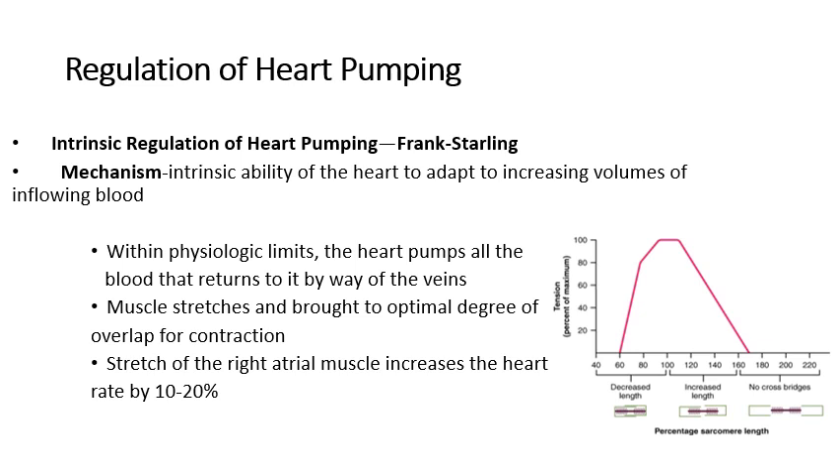The first one is the intrinsic regulation of heart pumping, which we call the Frank-Starling mechanism of heart pumping regulation. It is the intrinsic or internal ability of the heart to adjust or adapt to increasing volumes of venous return or the inflowing blood from the body. The more blood volume returned from the body into the heart, the more heart pumping — done by the heart tissue itself, without any extrinsic control, and within physiologic limits.